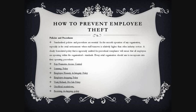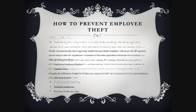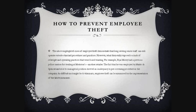Every retail organisation should aim to incorporate into their operating procedures: key perimeter access control, a scanning policy, an employee honesty and integrity policy, an employee shopping policy, a void/refund/no-sale policy, an unofficial markdown policy, and a receiving and shipping policy. The highlighted cases of employee theft demonstrate that long-serving senior staff can still operate outside standard procedures — what they really expose is a lack of oversight and operating practices that were found wanting.